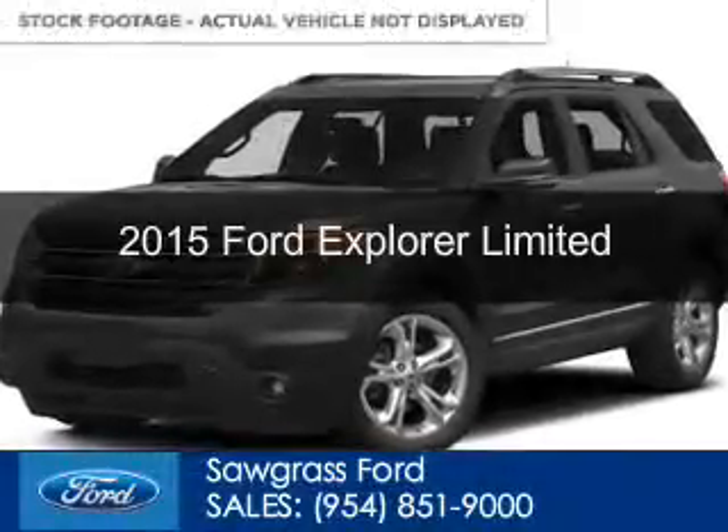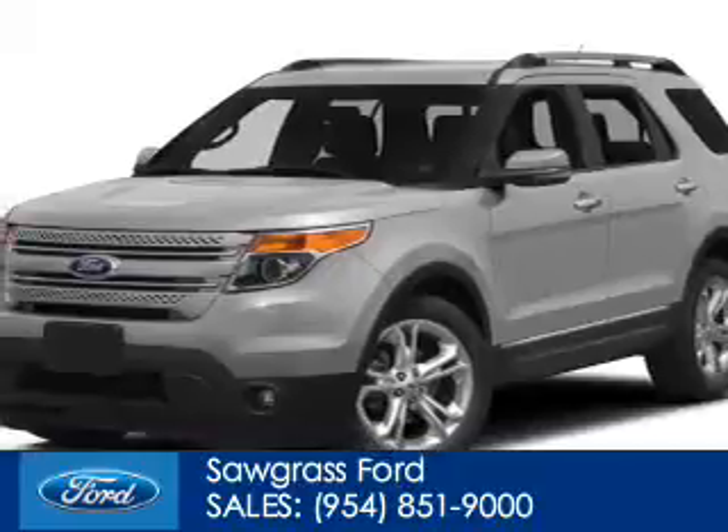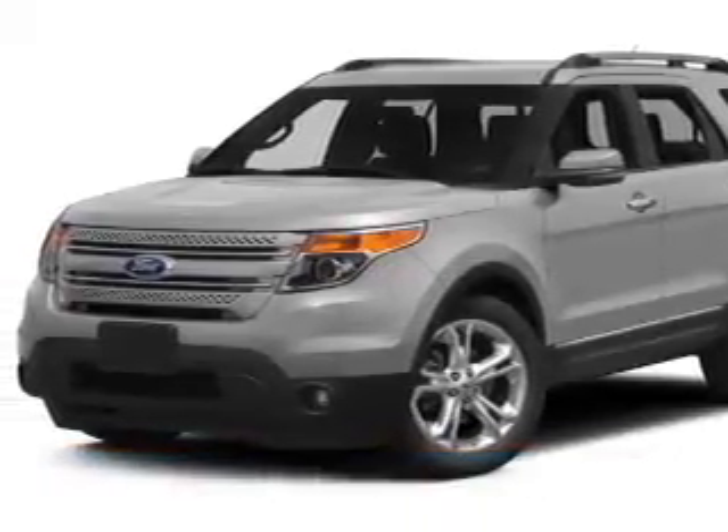This could be the vehicle you're looking for. Powered by front-wheel drive, a 3.5-liter six-cylinder engine, and a six-speed automatic transmission.